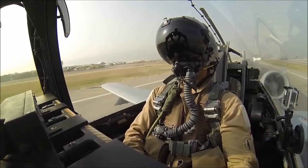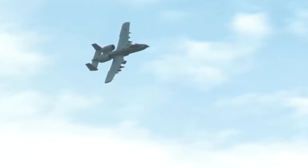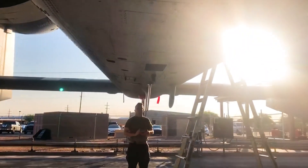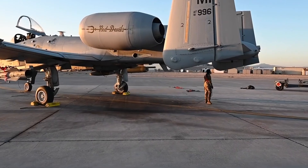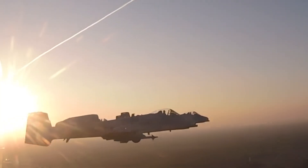Despite claims of being vulnerable to modern air defenses, the aircraft's combination of heavy armor, endurance, low-speed agility, and formidable firepower still makes it a terrifying presence for opponents on the ground. For those reasons, the A-10 is likely here to stay for the near future, but just how many will be flying in the years to come remains unclear.